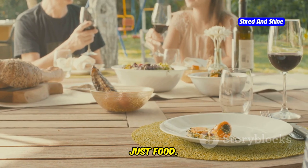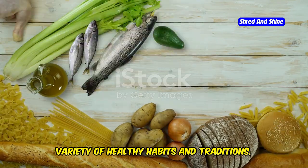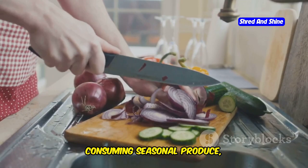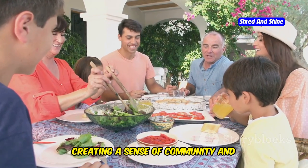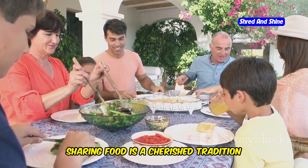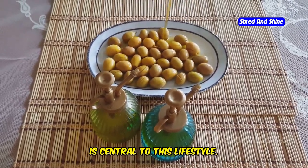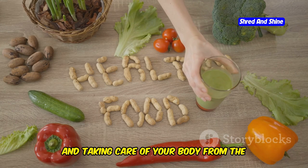The Mediterranean lifestyle — more than just food. The Mediterranean diet is more than just delicious recipes. It's a holistic approach to living that encompasses a variety of healthy habits and traditions. It's a way of life that celebrates fresh, whole foods and mindful eating. This diet emphasizes the importance of consuming seasonal produce, whole grains, and lean proteins. It's about savoring meals with loved ones, creating a sense of community and connection around the dining table. Sharing food is a cherished tradition that brings people together.